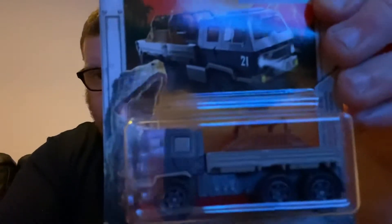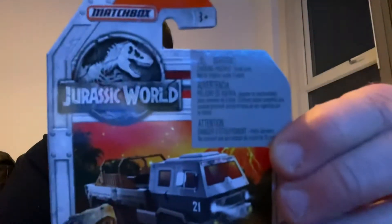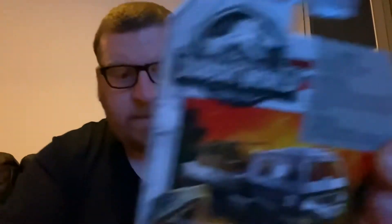All these are from the Jurassic World range. And last but not least, we have — I'm not sure which one that one is. So all these vehicles are for a giveaway.